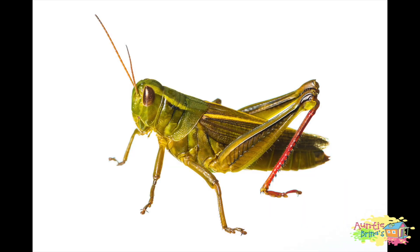Grasshoppers love to hop! They also like to eat grass, flowers, leaves, barks of some plants, weeds, and seeds.